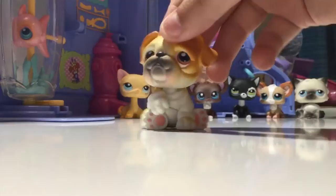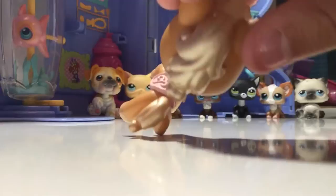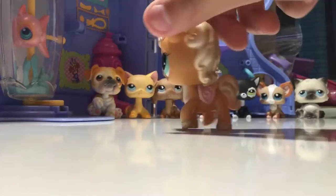Next LPS is this horse. I got her from the flea market. She is a G2, and she has these really beautiful colored eyes and a very shiny mane. I'm in love with the eyes - they're so cute and pretty. She's just a really pretty LPS in general.